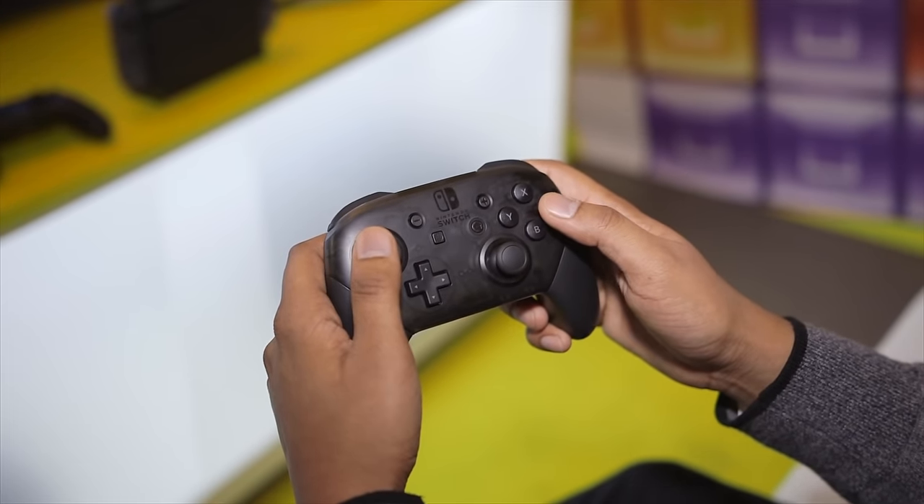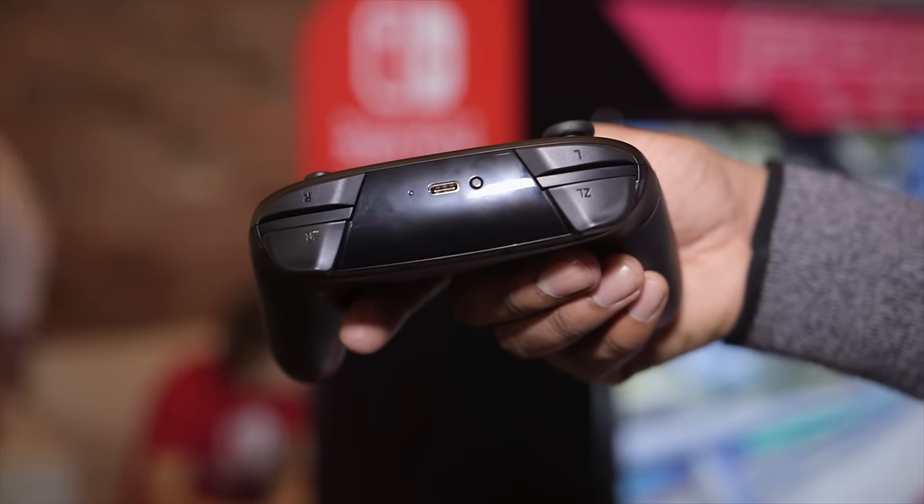With the purchase of the Pro Controller, you also get a USB-C to USB-A charging cable. I must say, I'm loving how Nintendo has adopted USB-C to the fullest with the Nintendo Switch, both on the console and on the accessories. Great job, Nintendo.